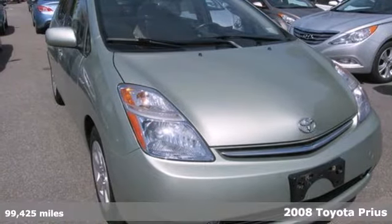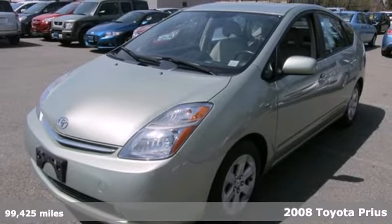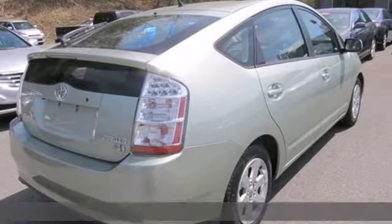It's a 2008 Toyota Prius. Consider the convenience of automatic climate control, keyless entry, power windows and locks and power heated mirrors.